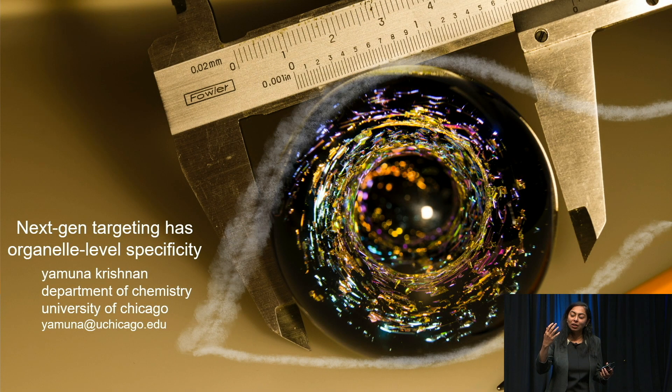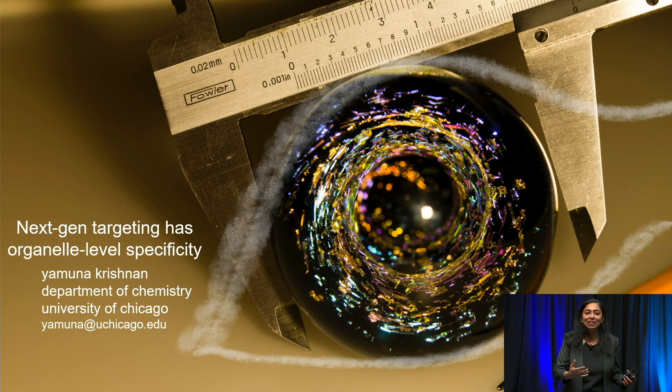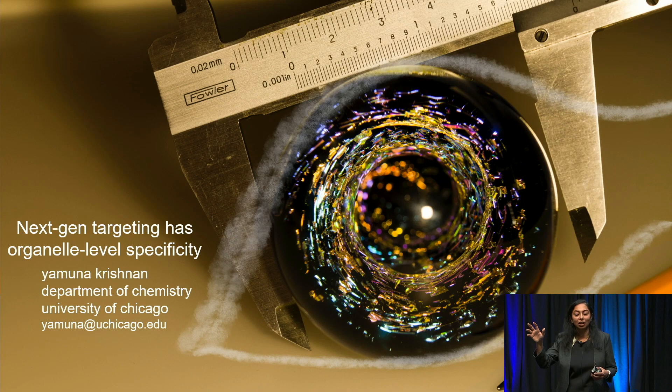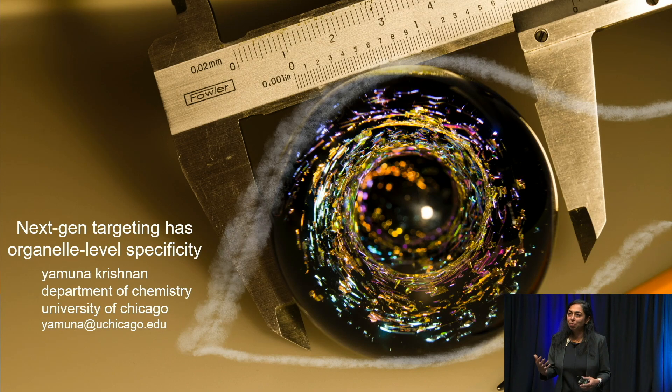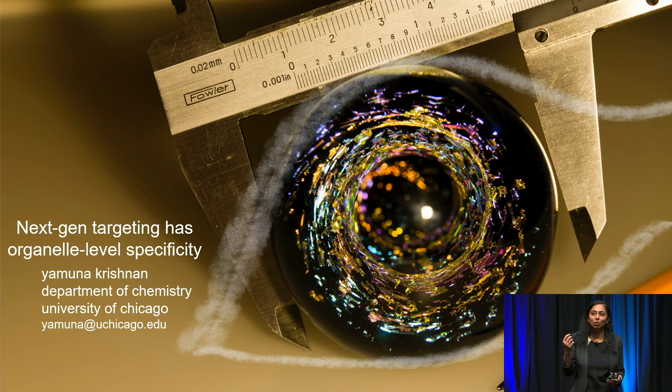Organelles are small sub-compartments present inside all living cells. They perform very different functions for cells, just the way organs of our body perform different functions. Quietly over the pandemic, this technology — basically built to discover new biology — has morphed into something with the potential to treat cancers by modulating our immune system. When I started building this technology in 2009, I had no idea it would be used for what it's being used for now.